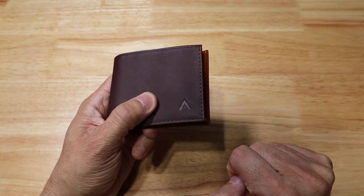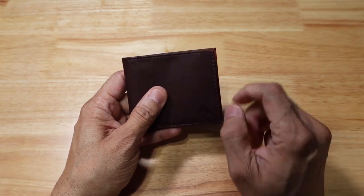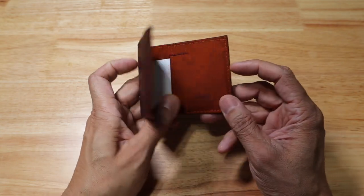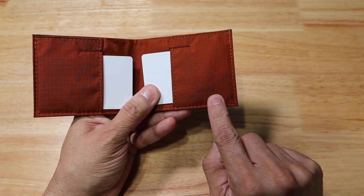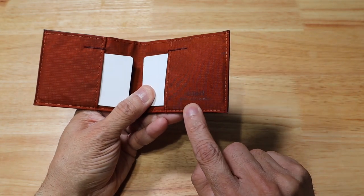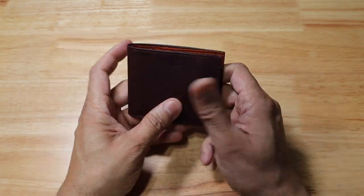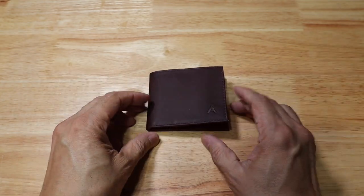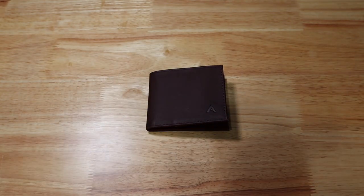There is the Allet logo on the outside, color-matched to the wallet itself, so it's not going to be flashy. It just says Made in California on the bottom. Really awesome choice if you're going to pick a wallet to give to your father for Father's Day. As an added bonus, you can also include one of their micro pens.